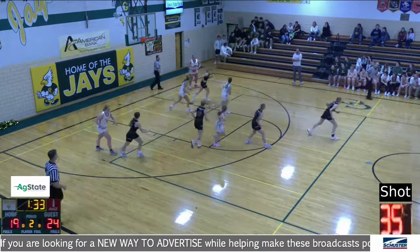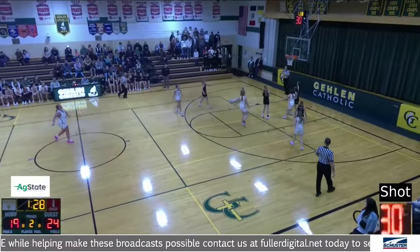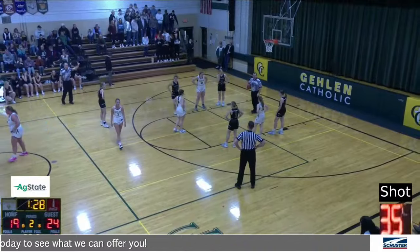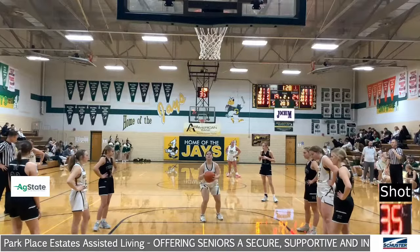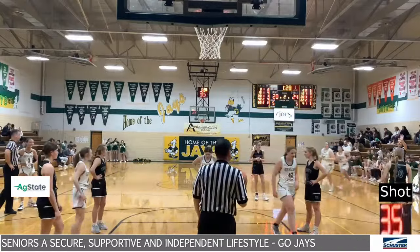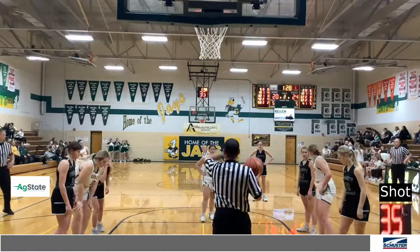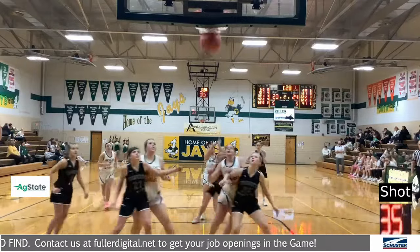That one no good, rebound by Hodgson, ahead to Larissa Pollan. Larissa brings it up the floor and is fouled from behind by Kirsten Brummel — if that is on Brummel, that is her third. And Larissa Pollan will go to the line to shoot two. Pollan puts up the first, rattles around and down — Larissa now with three. It's 24-20. 1:28 left to go in the first half. Pollan puts up the second and knocks it down.